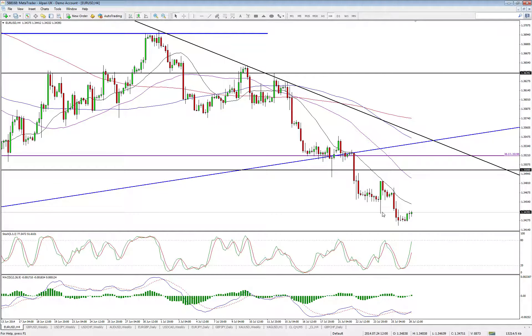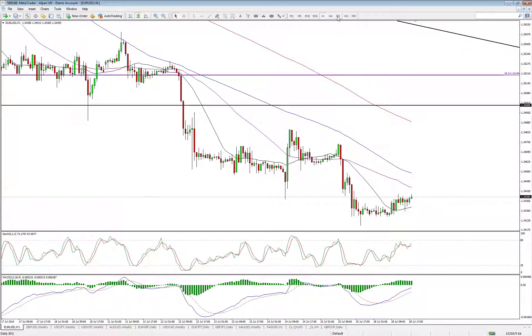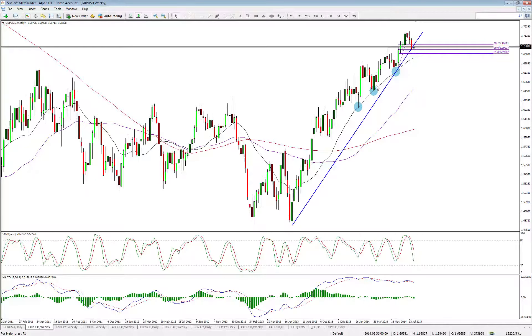Looking again, we can see the previous low now providing resistance. So maybe a bit more downside to come here — that 134 would be a good target. And from there, I think we may start to see quite a significant amount of support, as I mentioned, if we reach that level at all.